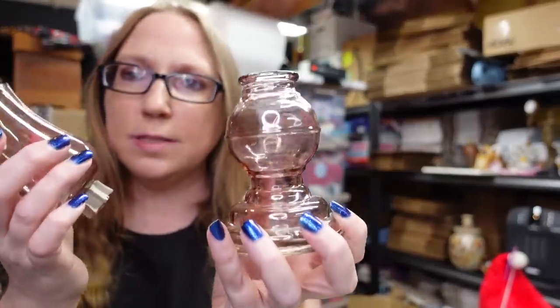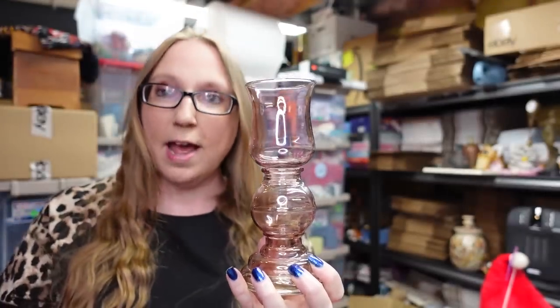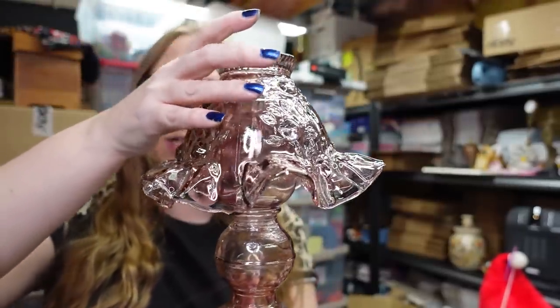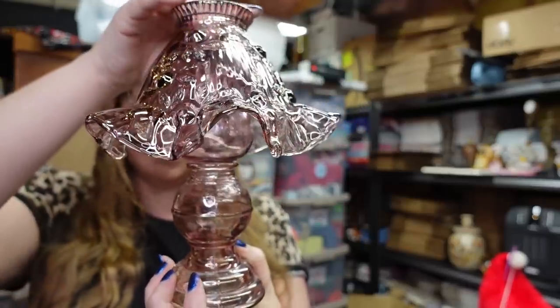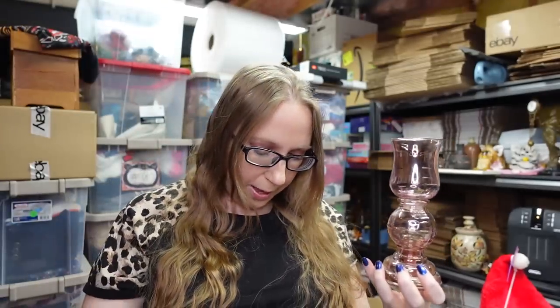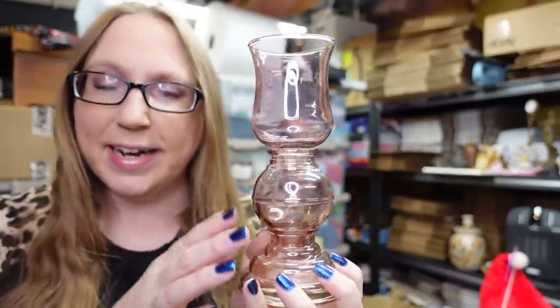We found this Fenton Cabbage Rose Three Piece Fairy Lamp. So this is the base, then you have the little votive holder, and then this is the shade topper for it. All together it looks like this when it is completed. This was only one dollar and I listed it as a buy it now for $44.99.